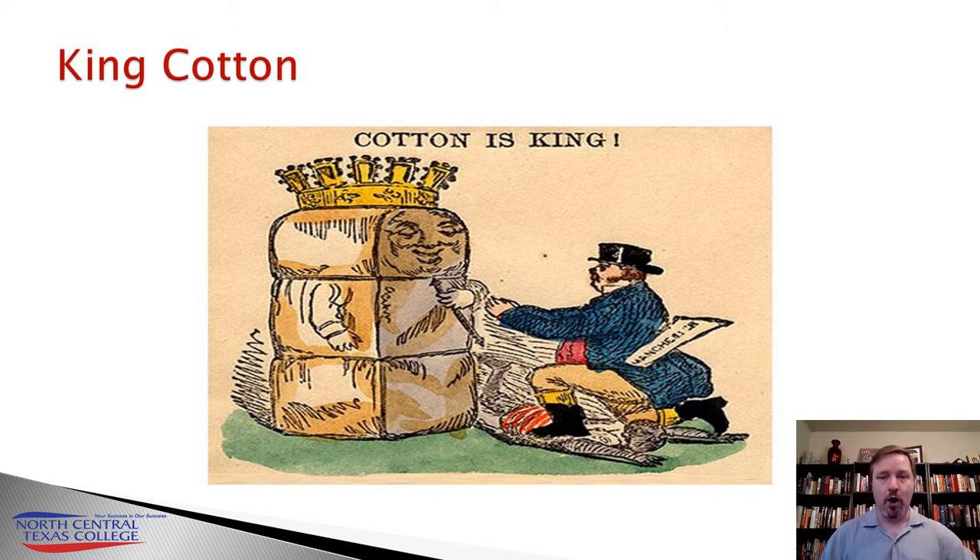Then it had to be hand-carded and combed. Then it had to be spun on spinning wheels into thread. And then finally, it had to be woven by hand by these heavy looms that required two people to operate. So what you end up with is cotton being a very rare commodity. In fact, a pound of cotton cost about 11 shillings in the mid-18th century, which was more than the average worker made in an entire week. Innovations, though, are going to change all this and turn cotton from a very cottage industry into a major industry.